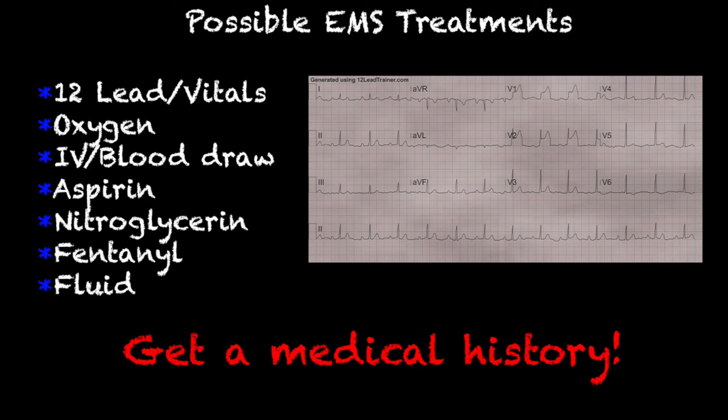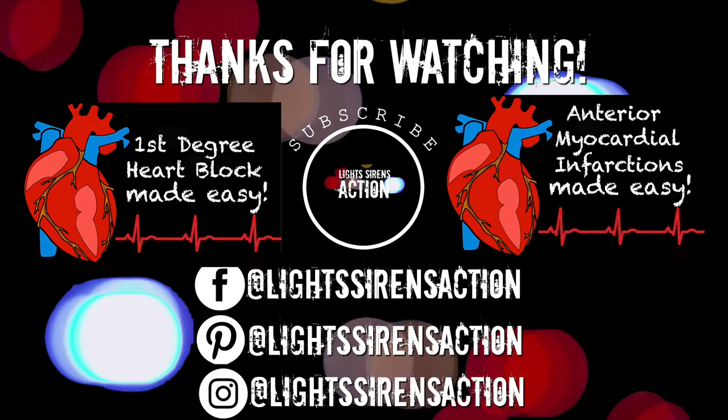That's about all I have for you today. I hope you learned something. I definitely did whenever I made this video because it's not something that you see very often, so I learned quite a bit. Thank you so much for watching and I will see you next week. Bye.